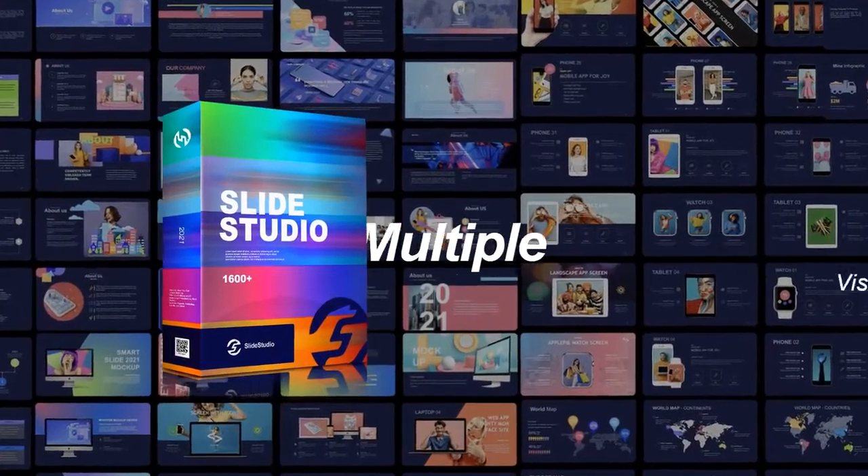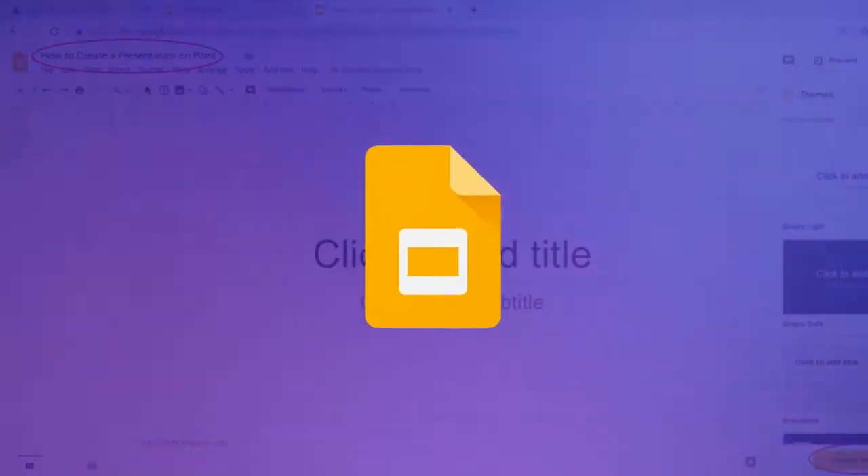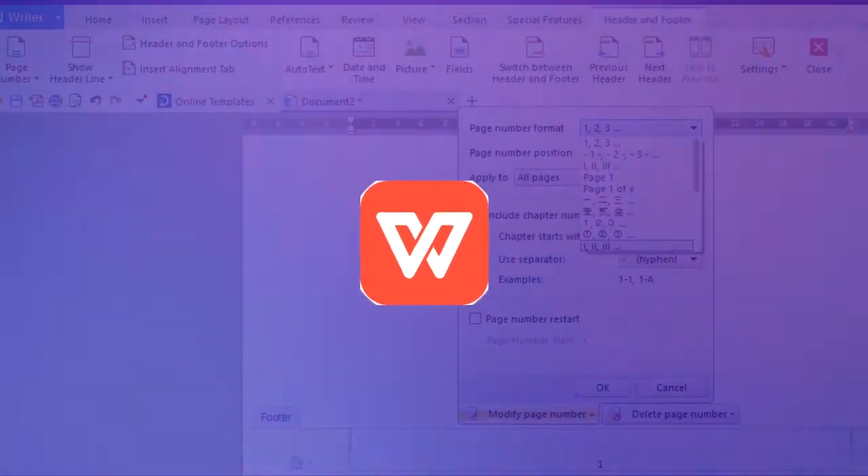Numerous color choices and multiple visual options. All of the templates are compatible with PowerPoint, Keynote, Google Slides, LibreOffice, and WPS Office.